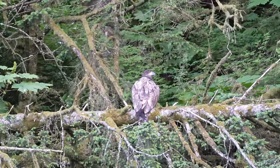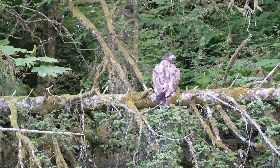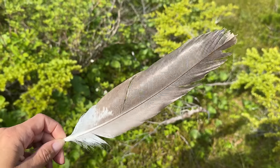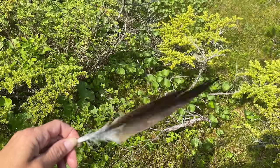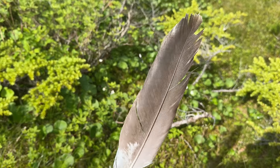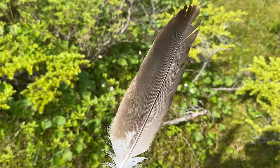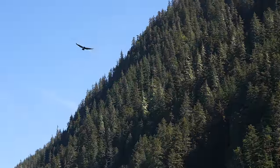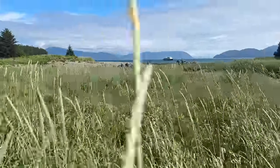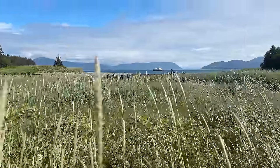No bird means more to America than the eagle, and on this trip I certainly saw my fair share of them. While you're walking around the forest floor, you might stumble upon an eagle feather — but whatever you do, don't take one of these home. Removing them or any other eagle parts is actually punishable by up to one year in jail and a $100,000 fine.